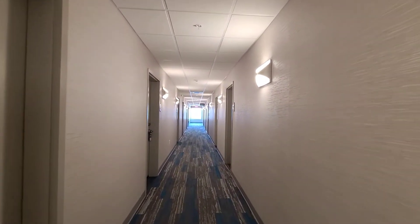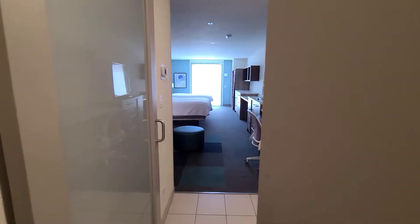We are going to our room right now. Here is our room.